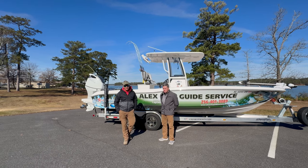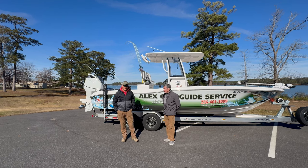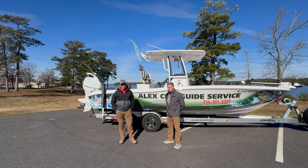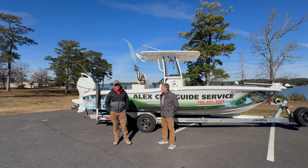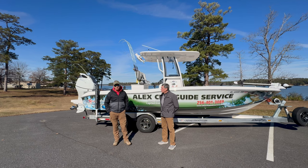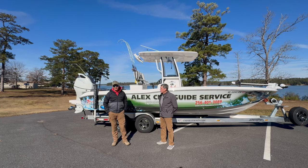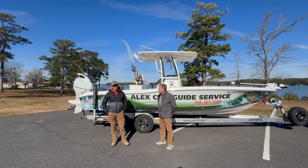I'm David Hare with Alex City Guide Service and I got this Crival through Russell Marine — Doug and them — about six, seven months ago. It's been my favorite boat so far to date. It's an awesome, awesome fishing boat and not to mention just a good family boat, good all around boat.